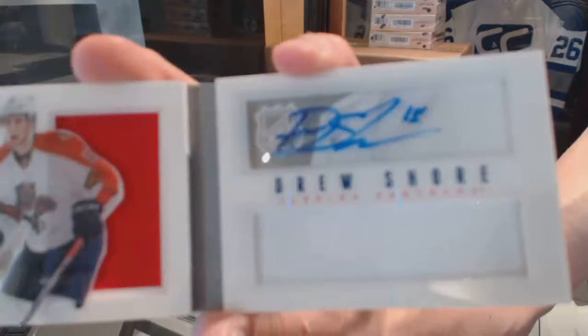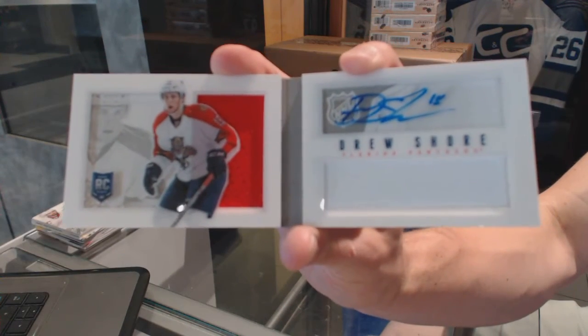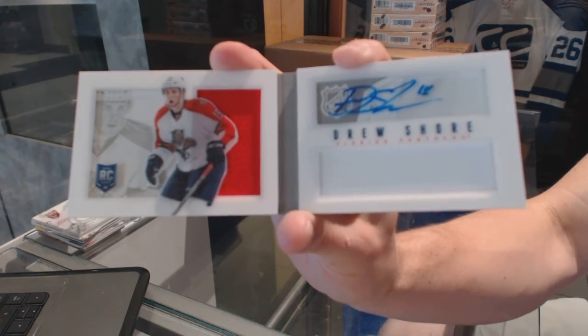We've got a rookie jersey auto booklet numbered to 199 for the Florida Panthers, Drew Shore. Maybe he felt a little left out.